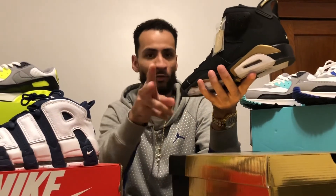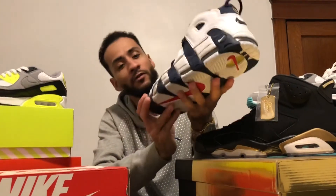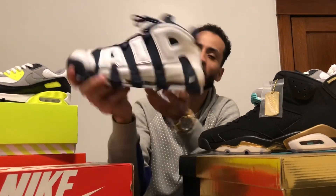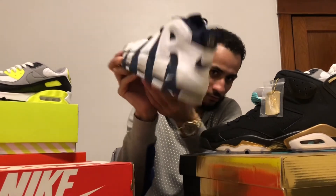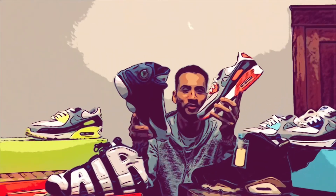I did forget two honorable mentions: the DMP 6 and the Uptempo US Olympic pair. Michelin US also just dropped those jerseys from the Dream Team, so I'm gonna be copping that soon. Make sure you comment, like, subscribe, and give me a follow on Instagram.